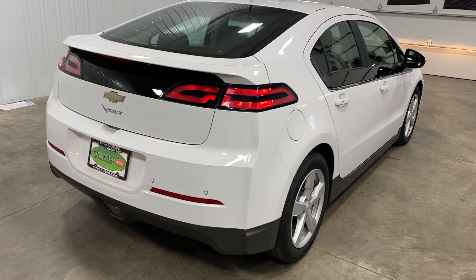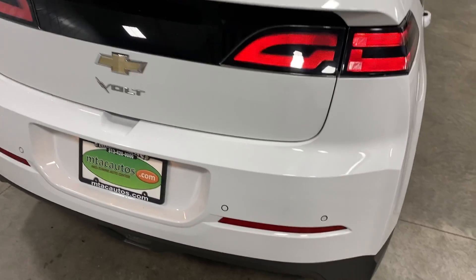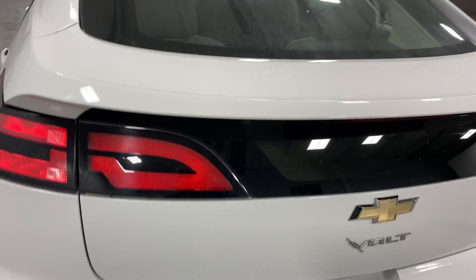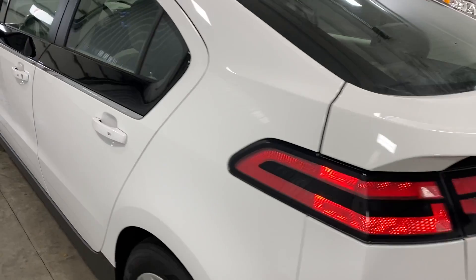One owner, clean Carfax, 1.4 liter four-cylinder engine. It does have the backup sensors. There are no dents, dings, scratches, or blemishes. Very clean all the way around.